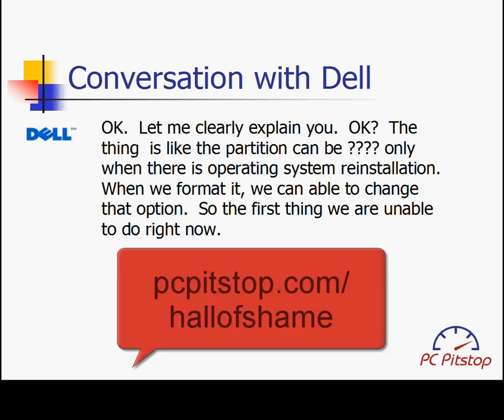You can hear the entire conversation at pcpissedup.com slash hall of shame. But let's move on.